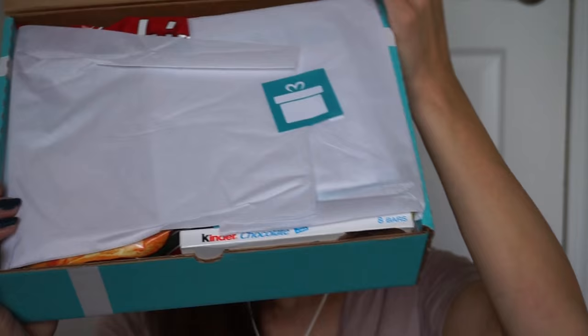It's always so fun opening these. I'll move the tissue paper — and these cards are right on top, so we'll take a look at those in just a second. And there are all my delicious treats that I cannot wait to try.